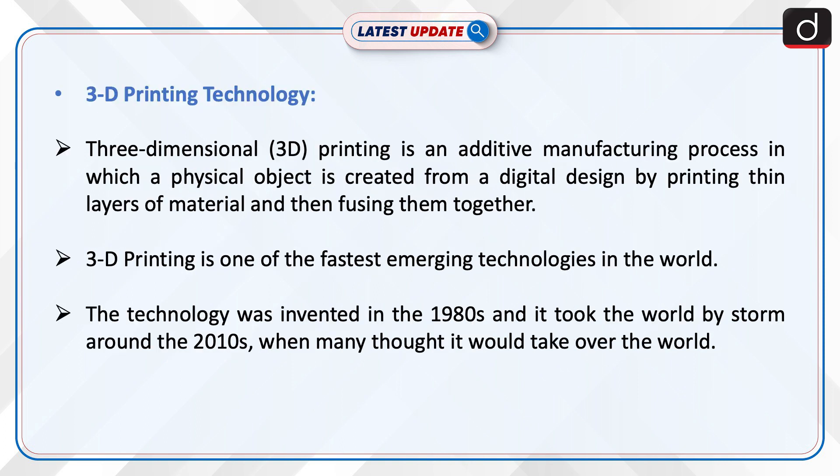Now let us look into 3D printing technology. Three-dimensional printing is an additive manufacturing process in which a physical object is created from a digital design by printing thin layers of material and then fusing them together. 3D printing is one of the fastest emerging technologies in the world. The technology was invented in the 1980s and took the world by storm around 2010, when many thought it would take over the world.